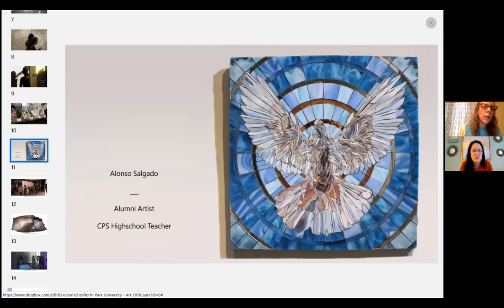Alonso Salgado is a CPS instructor here in Chicago. He was doing primarily painting while at North Park, but took a class in stained glass and has been doing a lot of stained glass mural work since. This is a piece of his work. He got a teaching job right out of school and has been doing that with a lot of joy since graduating from North Park.